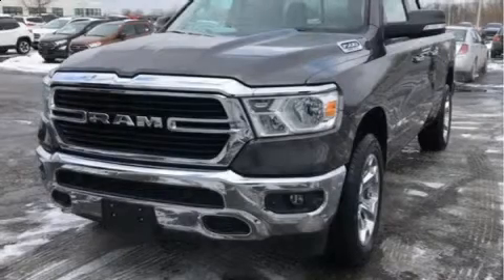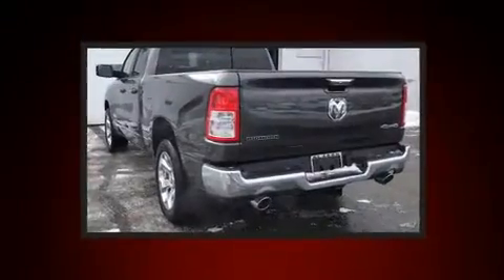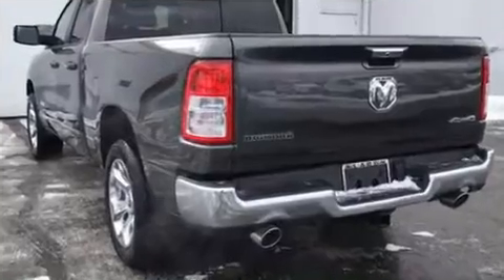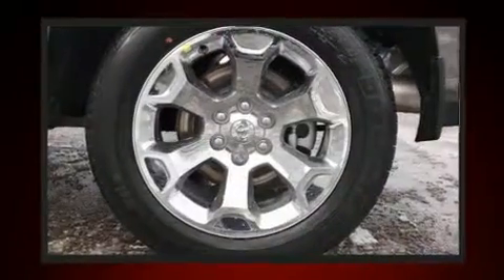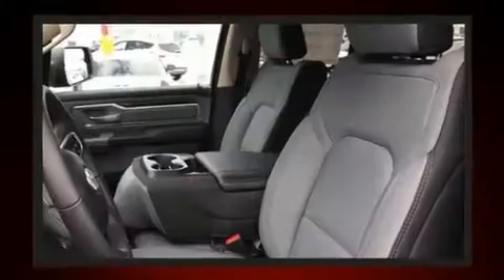The 2020 Ram 1500 — smooth gear shifts are achieved thanks to the powerful eight-cylinder engine, providing a spirited yet composed ride and drive. Four-wheel drive allows you to go places you've only imagined. It's equipped with tons of terrific amenities, but it won't break your budget.